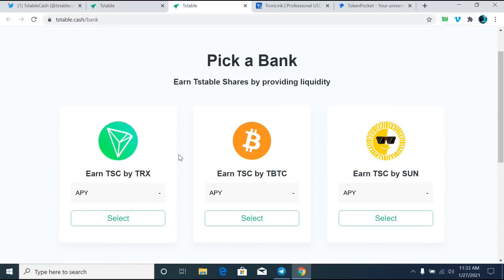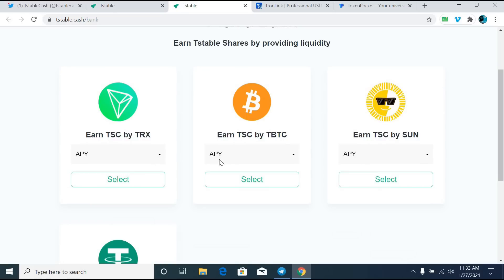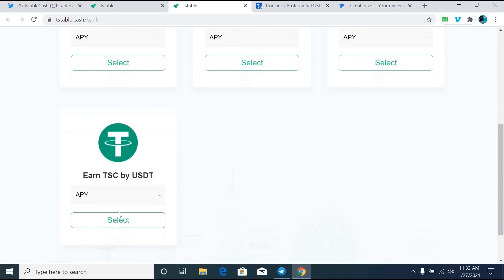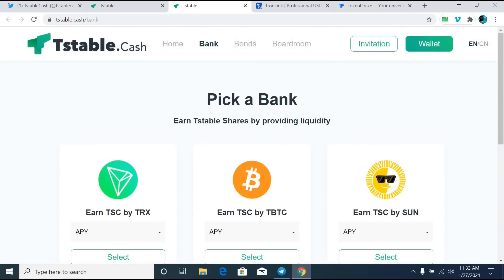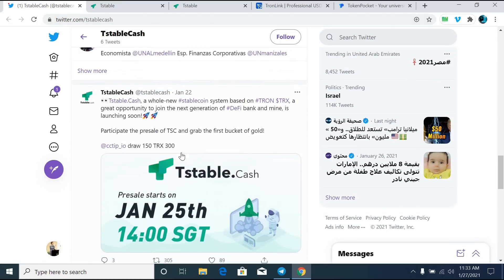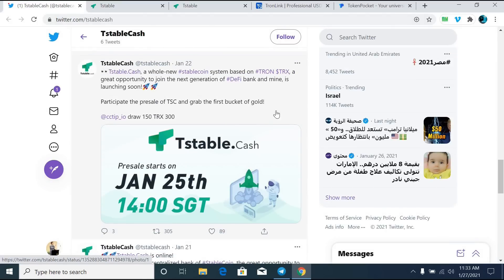Users who successfully participate will be eligible for recommendations. The referral relationship takes effect after recommending others to participate in the pre-sale. The first generation earns 3% and the second generation earns 2%. For example, if you share your own referral link and any of your friends buy this coin, you will make some good cash.